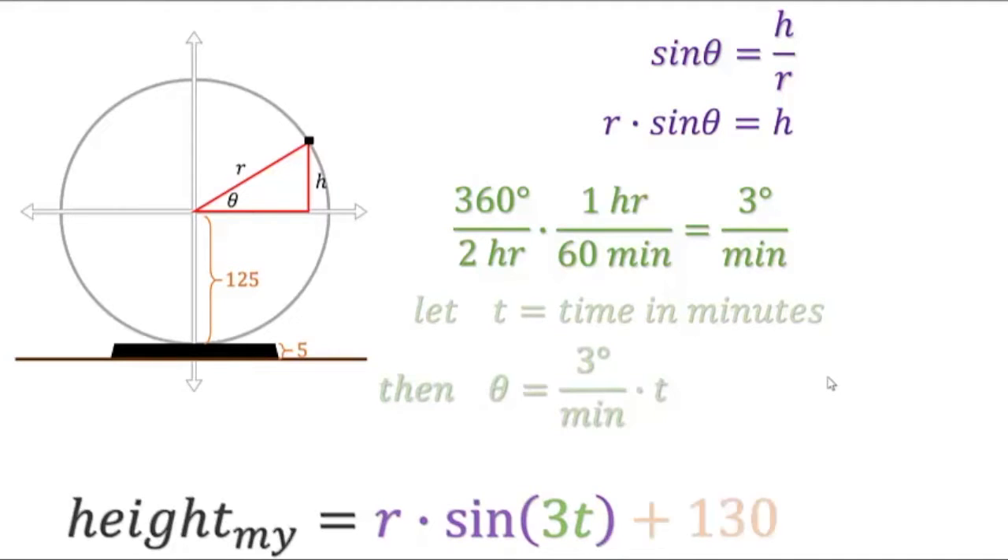We'll add 130 feet to the equation. And one last thing: 0 degrees is not where we start our ride. We have to rotate our axis by a quarter turn. In our equation, this means subtracting 90 degrees from the angle.